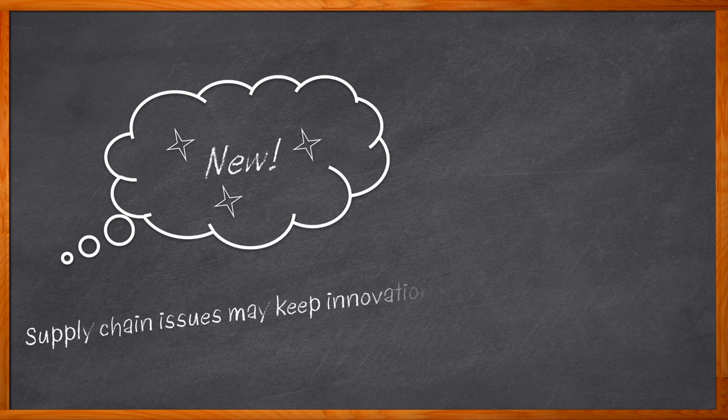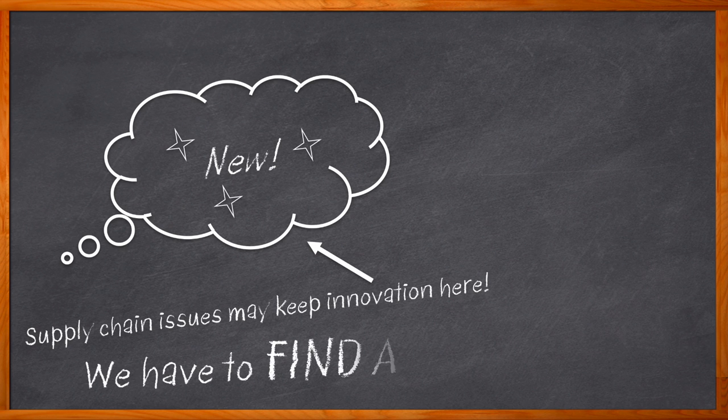Do you just ditch the idea and move on to the next project? Nope. Engineers always find a way. And sometimes the companies that supply our parts understand our pain about supply chain woes and speed up their innovation to help our creativity find its place in the world.